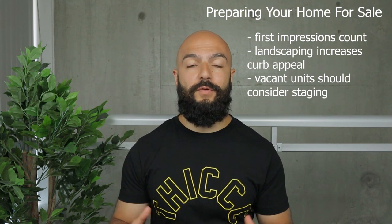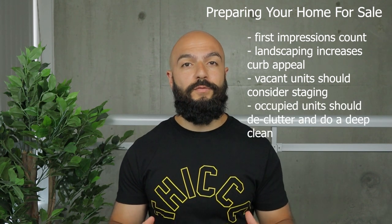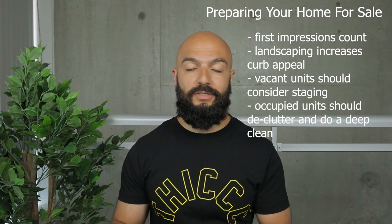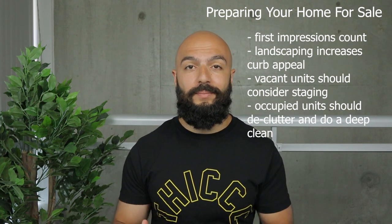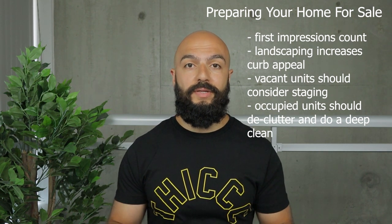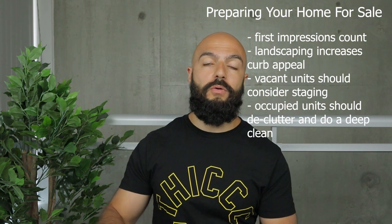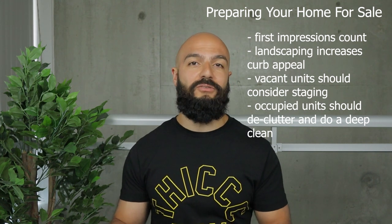Staging is not always necessary. If you currently live in the unit and you have nice furniture and a good setup, it might not be as important. If your unit is fully occupied and you have nice, clean-looking furniture, hire a cleaning company, do a deep clean and declutter the entire house. It's not necessary to hire a staging company and throw all your furniture in a storage locker for a couple of weeks or months while you sell, unless your furniture is decrepit or your cat scratched up your couch.